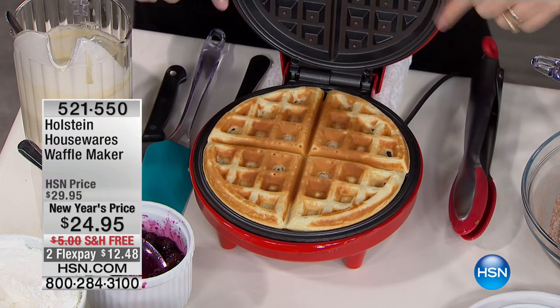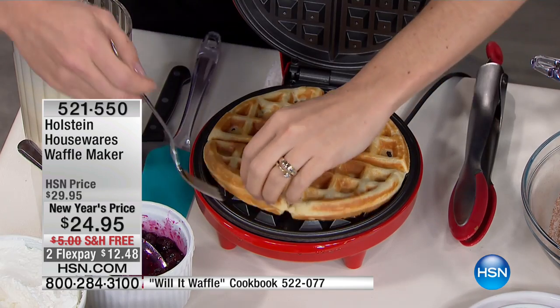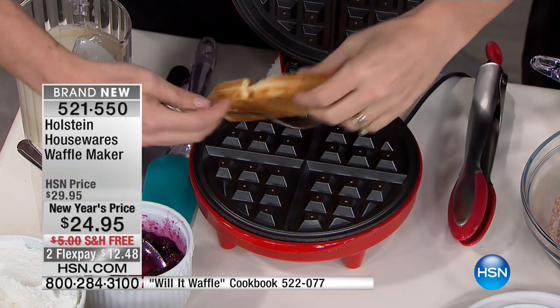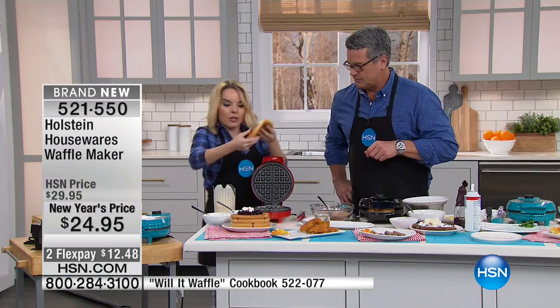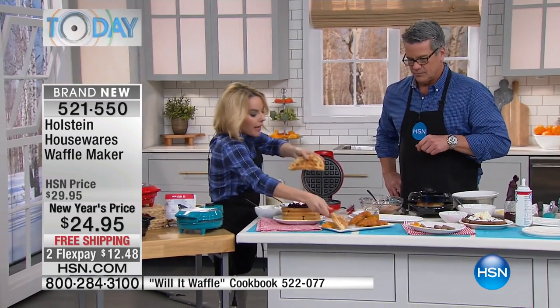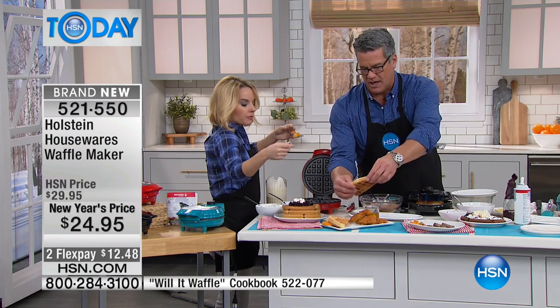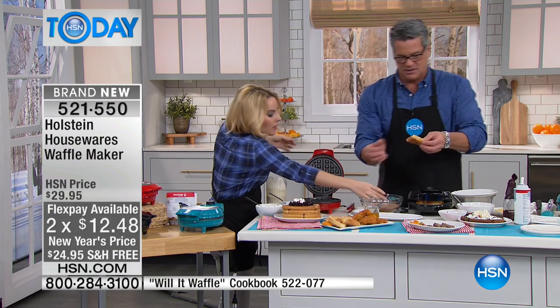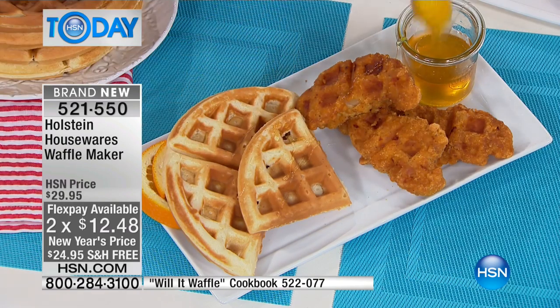Did you guys just see me load this only moments ago? It's already done. Look at this — nice and crispy and perfect. It peels right out. And maybe I want to do the other big trend that's pretty famous right now: chicken and waffles. I'm going to do some truffle honey that I'm going to put all over my waffles.